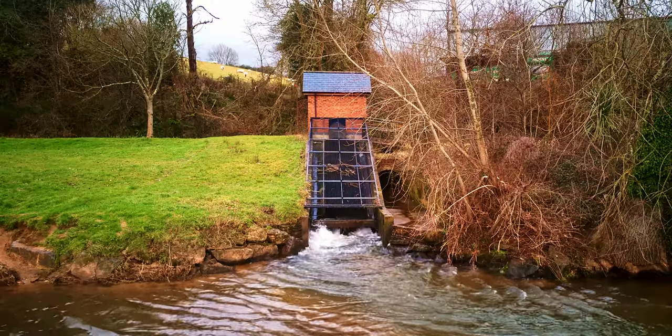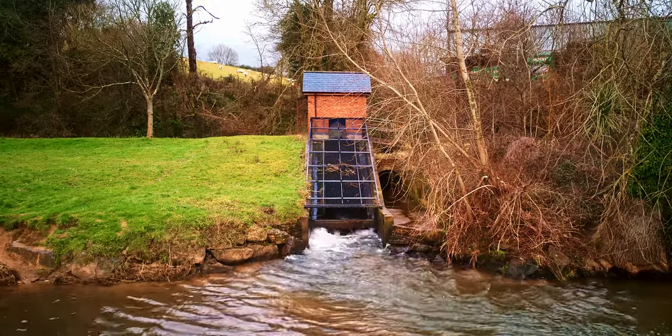Further down the river, before you get to the old mill, you'll see this Archimedes screw that pumps water. I find it quite interesting.